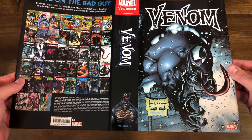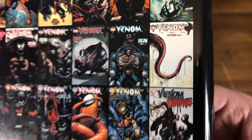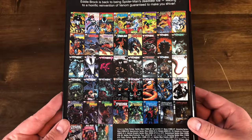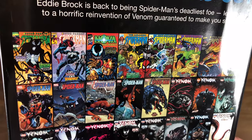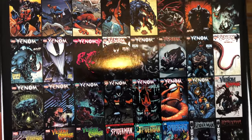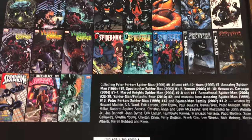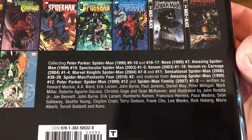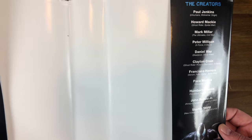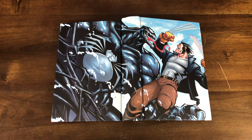I believe the Sam Keith cover is actually the regular cover, and the direct market version was the Tongue Venom — I usually get the DM version but this time I had to go Sam Keith. It collects some Spider-Man issues, some Nova issues, then Spectacular Spider-Man, then the 18-issue Daniel Way run, Venom vs. Carnage, and more. $125 cover price. Creators include Paul Jenkins, Howard Mackie, Mark Millar, Pete Milligan, Daniel Way, and Clayton Crain. The wraparound cover artist gives me Humberto Ramos vibes — huge Venom with Wolverine.